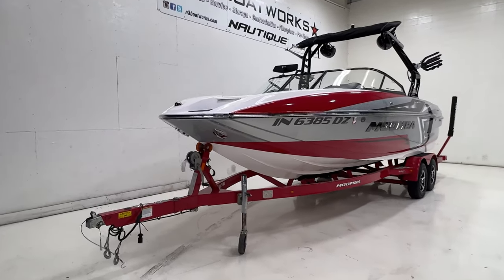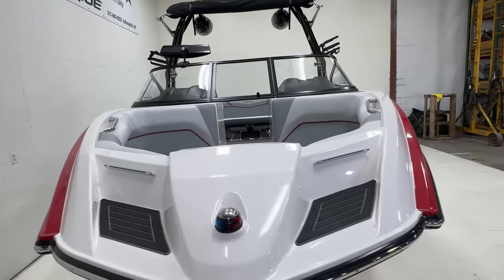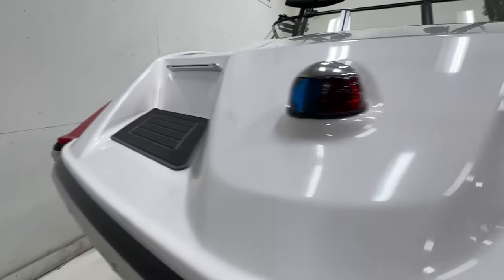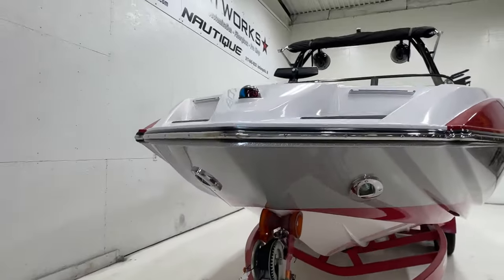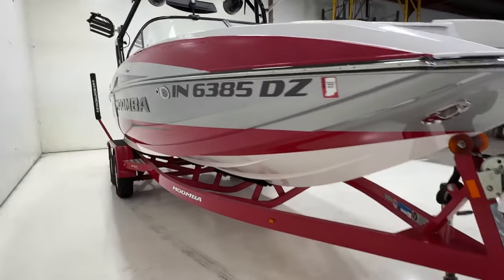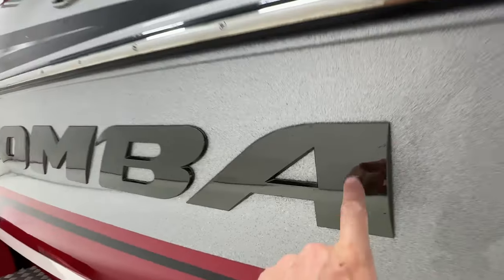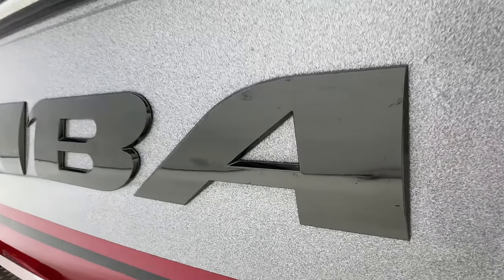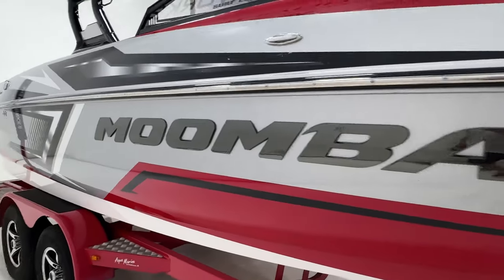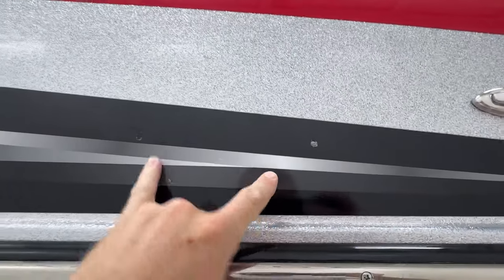The Mojo has a snub-nose bow that's kind of flat, so you get a nice wide seating area in the front. There are Marine Mat step pads around the gunnels. It does have docking lights up front, and you can see that silver metal flake that wraps around the boat. There's a black chrome finish on the Moomba decals on the side with a couple little scuffs on those, but nothing super significant — really not much to point out on the exterior.